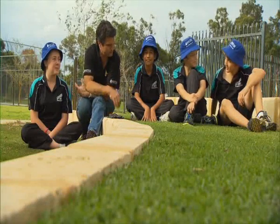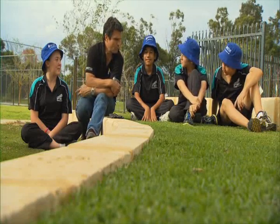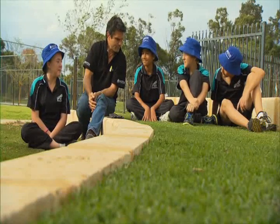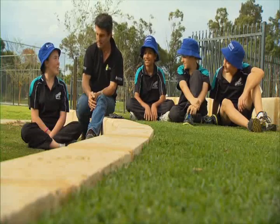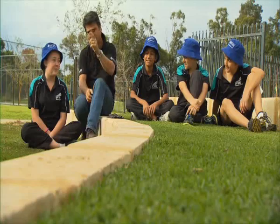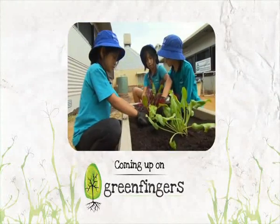Connor, what's so good about a lawn? Keeps the house cool. Cameron? You can play sports on it. Harry, what's your favourite sport? Soccer. And Madison, do we use a lot of water on lawns? Not if they're waterwise — quite true! Coming up after the break: this lawn on a massive scale, and we'll do some veggie planting.